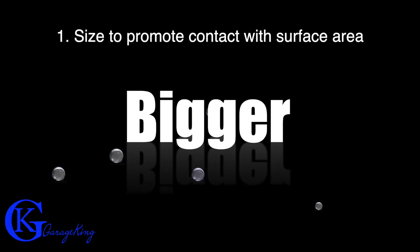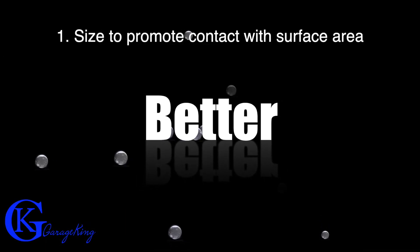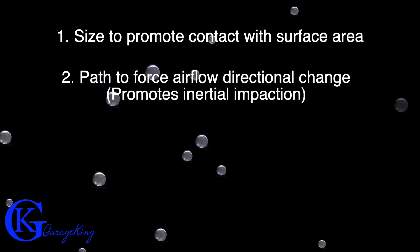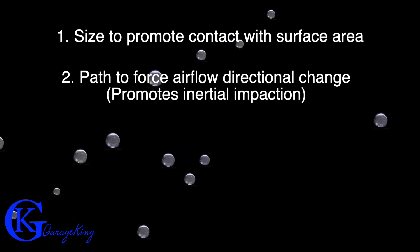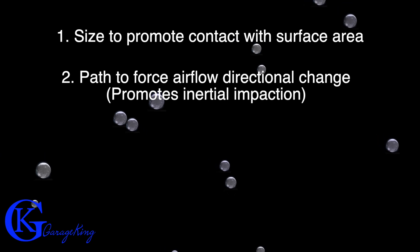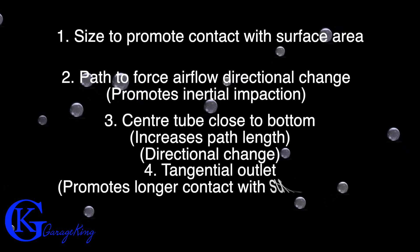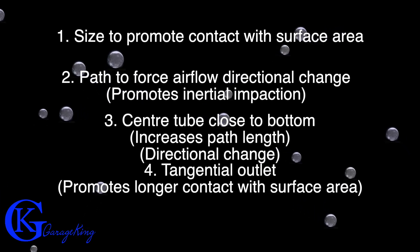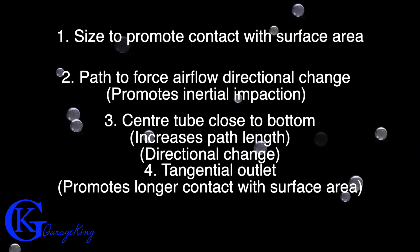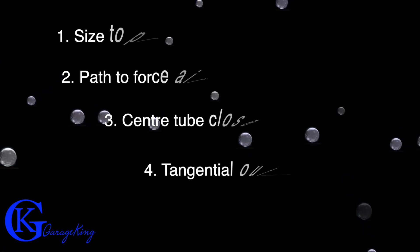In summary: size matters — you want a decent-size catch can to promote contact with surface area, because more surface area gives a better chance at removing particles from the flow. You want a tortuous path; more directional change is better — it promotes inertial impaction. You want that central tube close to the bottom to increase path length and directional change. As for the tangential outlet, not many catch cans have that — probably due to manufacturing issues. The only catch can I found with it is a Pro Vent, which is plastic and that's likely how they were able to manufacture it.